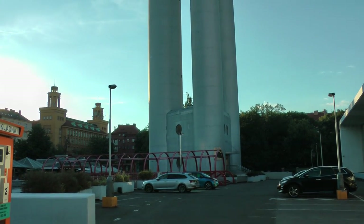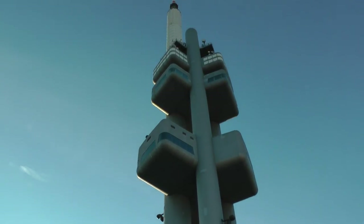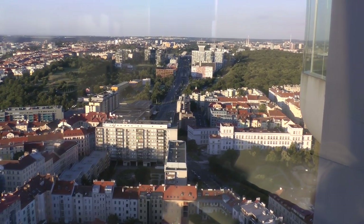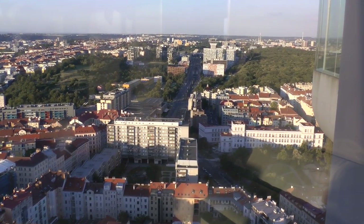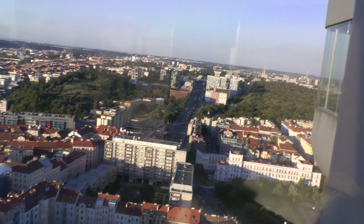This is the famous tower. This is the view from the famous tower.